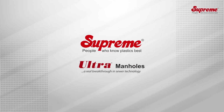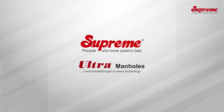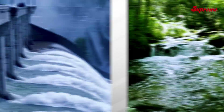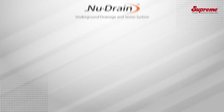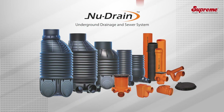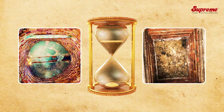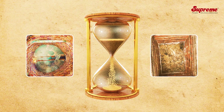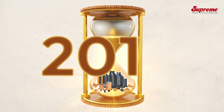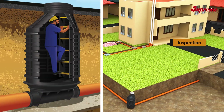Supreme Ultra Manholes — a real breakthrough in sewer technology. Supreme is a pioneer in providing unique and advanced piping solutions for wastewater management, in order to protect water resources and the environment. We are the trailblazers in introducing a complete underground drainage and sewer system with ready-made inspection chambers and manholes under the brand name New Drain, introduced in the year 2010.